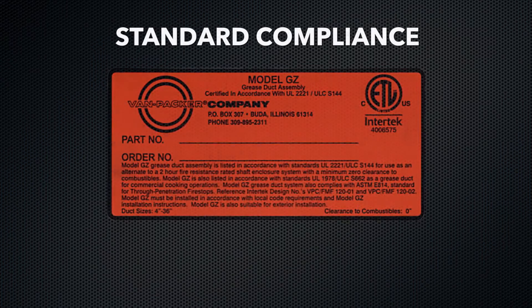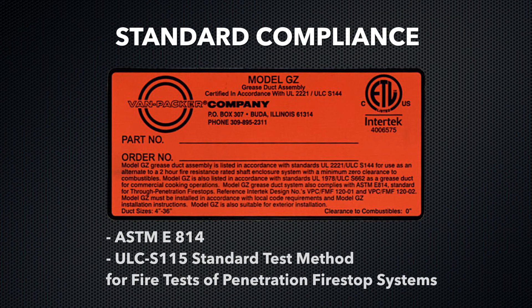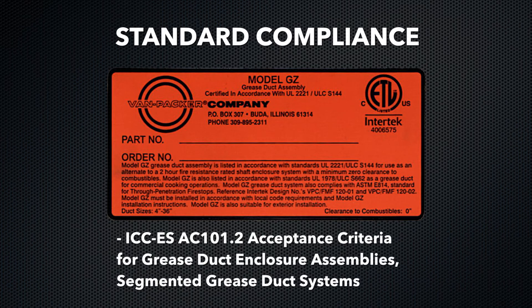Furthermore, this product complies with the following standards: ASTM E814, ULC S115 standard test method for fire tests of penetration fire-stop systems; and ICC-ES AC 101.2 acceptance criteria for grease duct enclosure assemblies segmented grease duct systems.